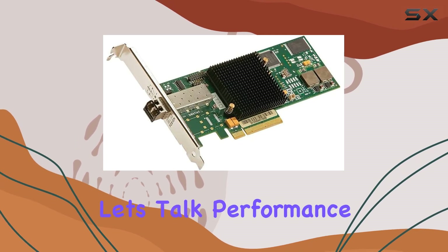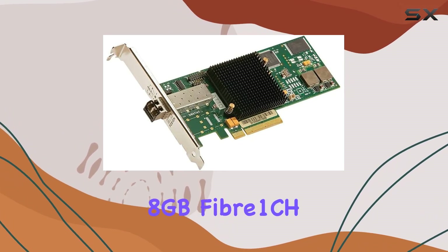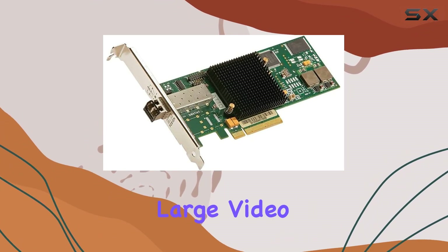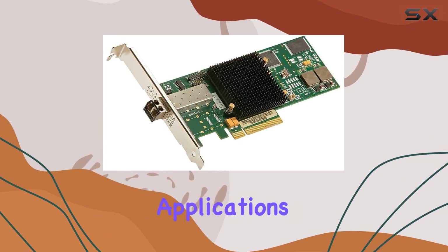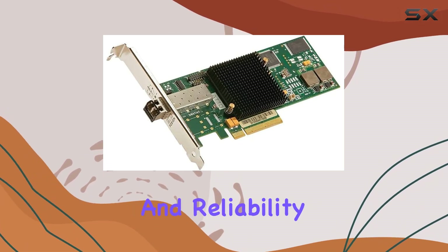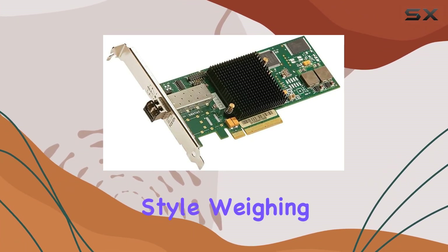But let's talk performance. Equipped with 8GB fiber 1CH, this HBA means business. Whether you're transferring large video files or running data-intensive applications, the Celerity FC81EN delivers unrivaled speed and reliability, thanks to its hardware interface and classic style.